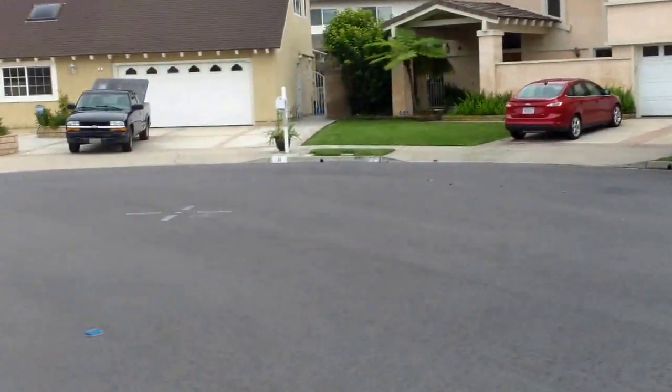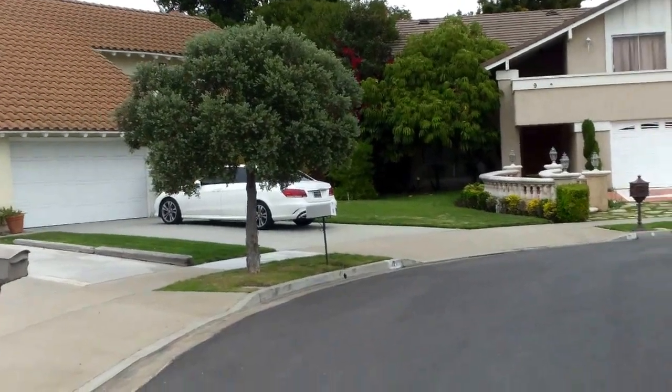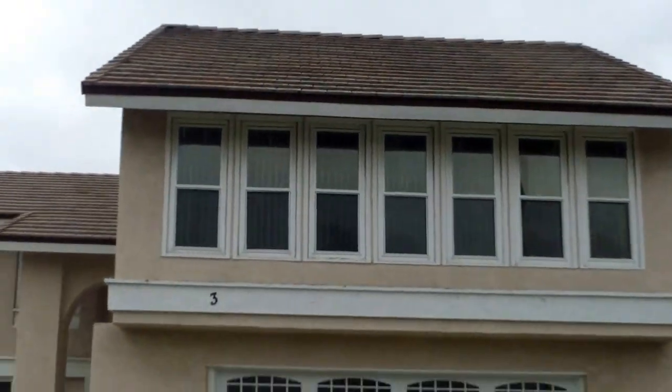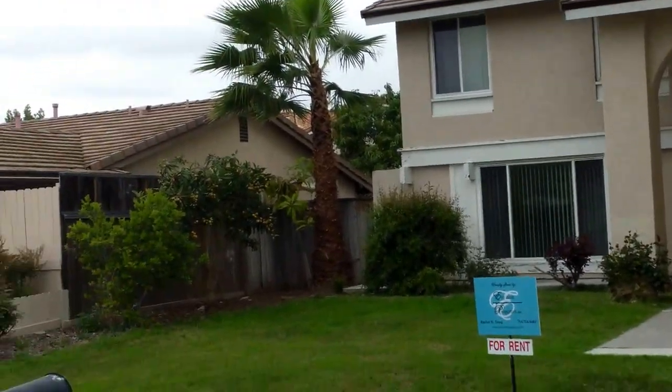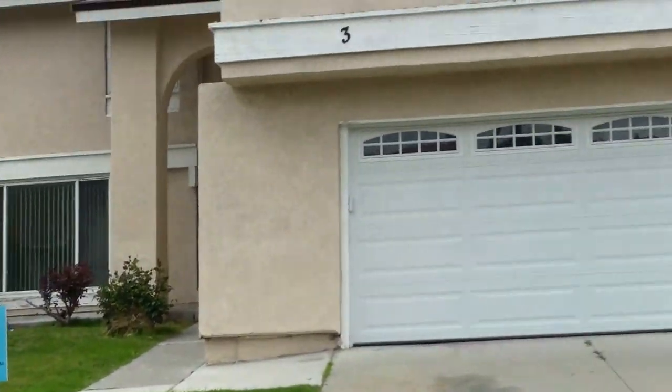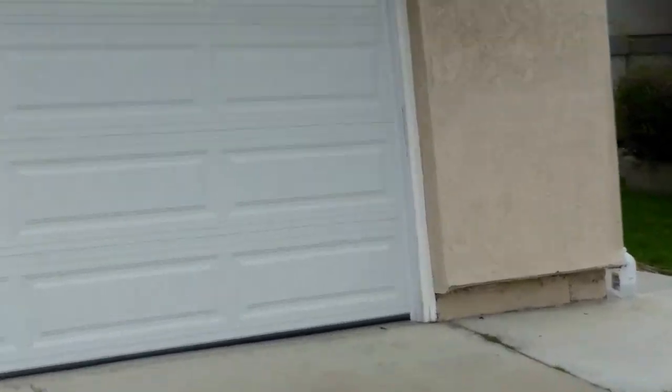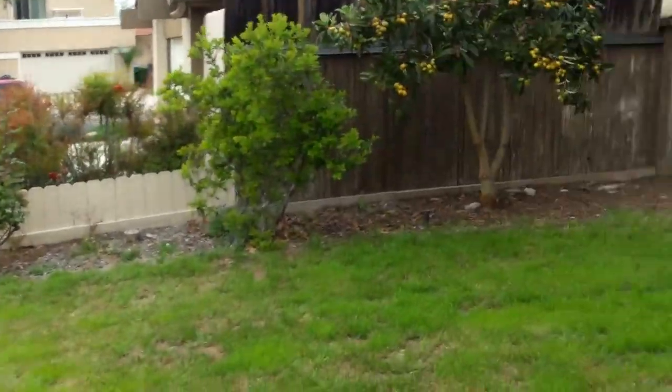We're at 3 Payne in Irvine's West Park, Cloverdale — a little pan of the cul-de-sac. This is $3,600 a month, four bed, two and a half bath, 2,575 square feet on a 7,560 square foot lot. A lot of times in cul-de-sacs you can get a pretty big lot.